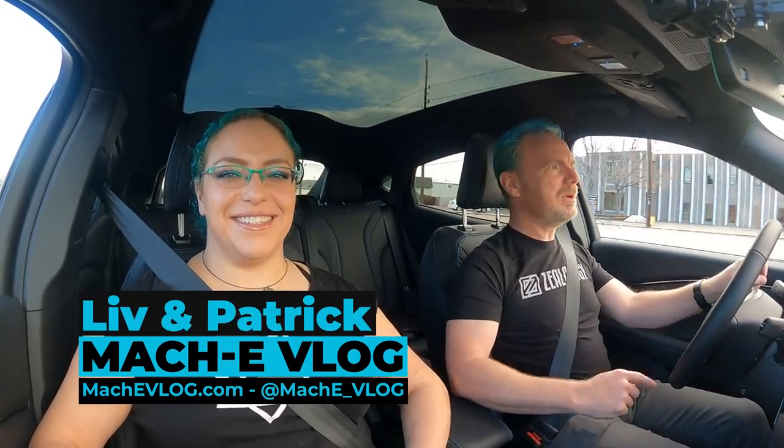Hi, I'm Patrick and I'm Liv, and today we're going on a mini road trip into the Colorado mountains for a full day of driving and exploring. Let's get started.